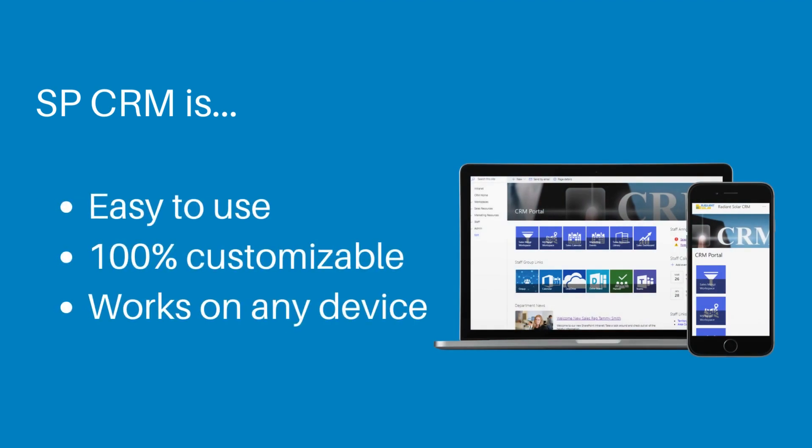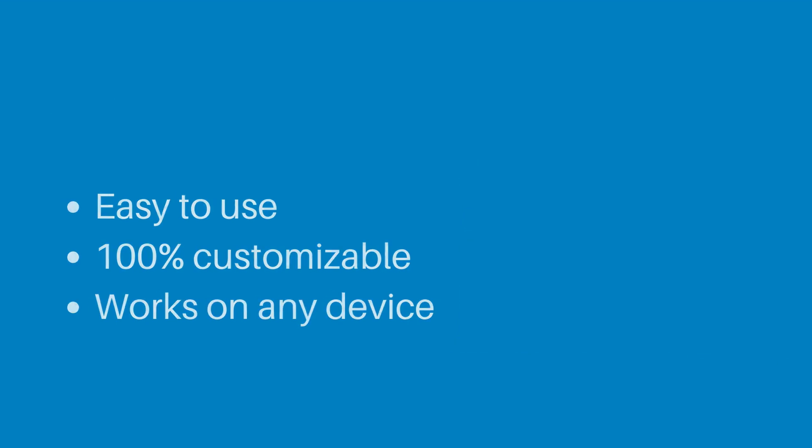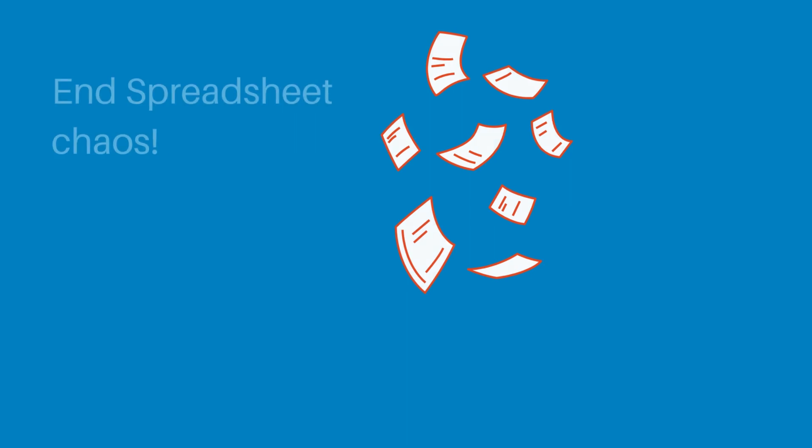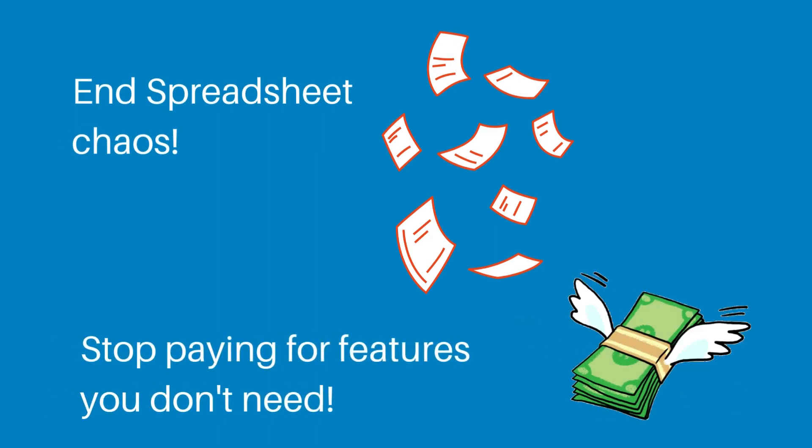SBCRM is easy to use, 100% customizable, and works on any device. No need for expensive CRMs that don't fit your sales organization. End spreadsheet chaos. Stop paying for features you don't need.